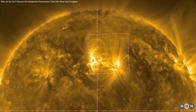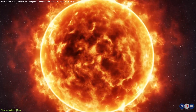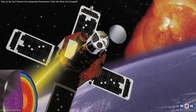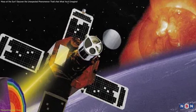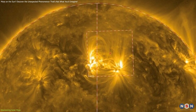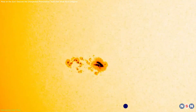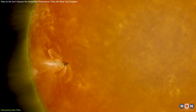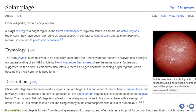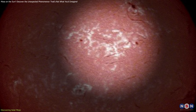Solar moss, a unique phenomenon resembling Earth's moss, resides within the Sun's dynamic atmosphere. Discovered in 1999 by NASA's Transition Region and Coronal Explorer (TRACE) mission, this formation of bright, patchy plasma is primarily found around sunspot groups. These sunspots, cooler than surrounding areas and marked by intense magnetic activity, form the basis for solar moss development in regions known as plages — areas above sunspots that shine brightly in ultraviolet light.